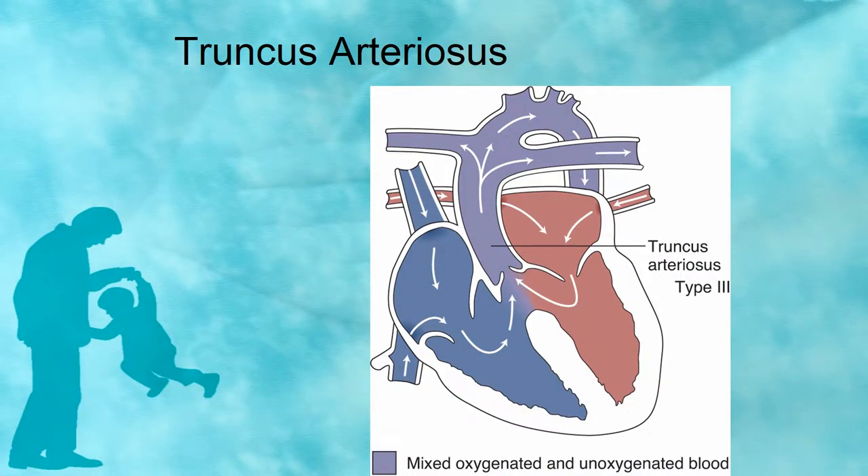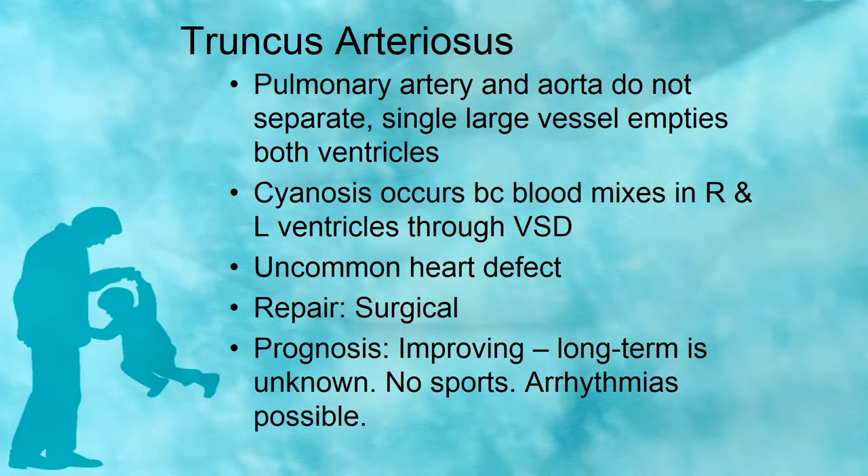For truncus arteriosus, you have a single large vessel that empties both ventricles and provides circulation for the pulmonary system and coronary system. There is usually a VSD present as well. This is a cyanotic heart defect because the blood will mix in the right and left ventricles through the VSD. Thankfully, this is an uncommon heart defect, occurring in only about 2% of cases. Repair is surgical; long term, no sports, arrhythmias — same story, different day.